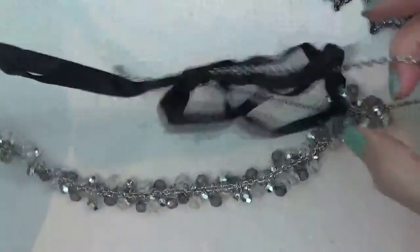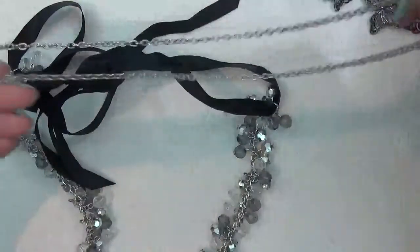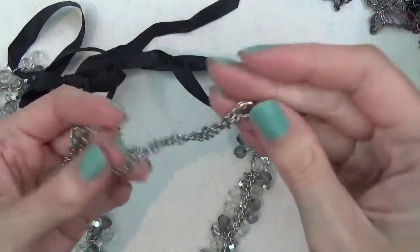A necklace — surf. Here's a chain, a silver tone chain, very lightweight.